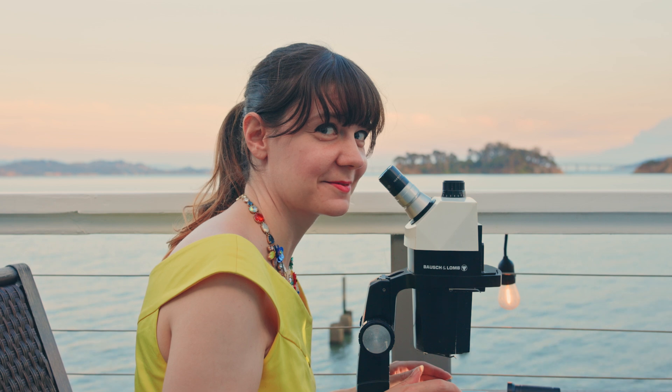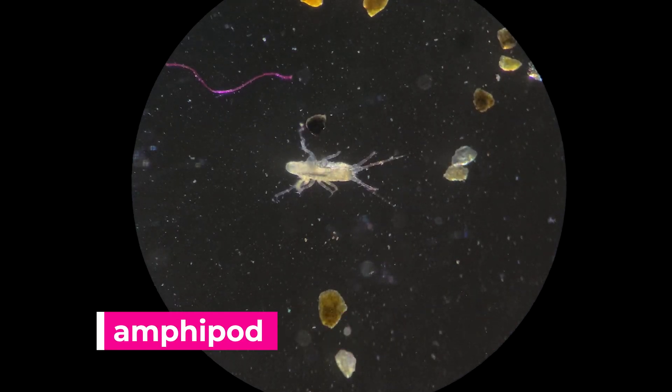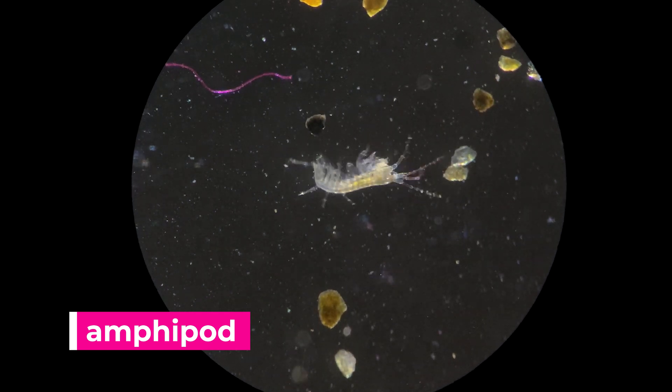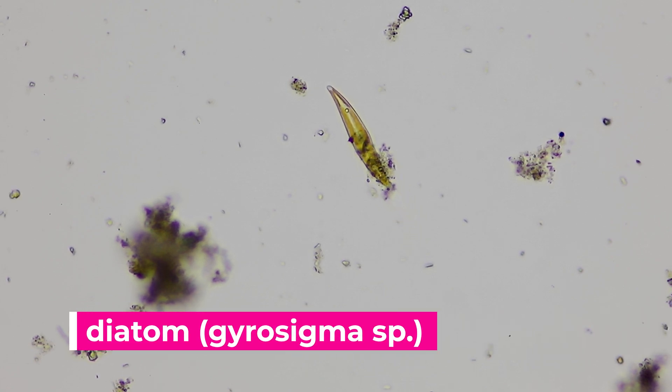There's some pretty cool stuff down here. These are definitely some fascinating critters. There are some beautiful pieces of microalgae encased in glass known as diatoms, and there are a few swimming around that I'm less familiar with.